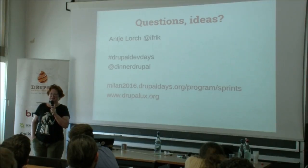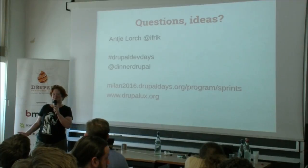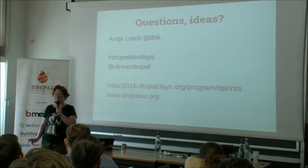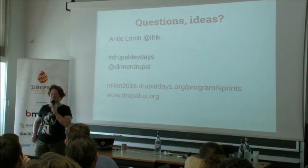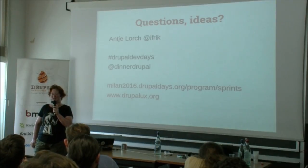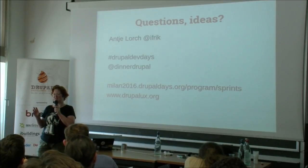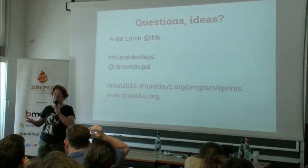There is also one contrib module that's currently nearly finished: the Drupal 8 user guide that explains how modules work, how the concepts work, that is also reviewed and edited. Changes to that have to actually be committed, not randomly made.